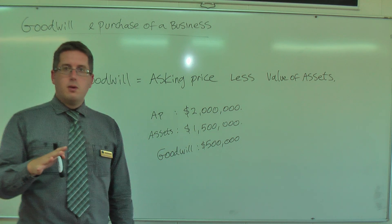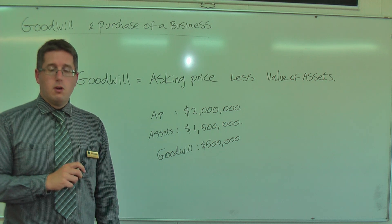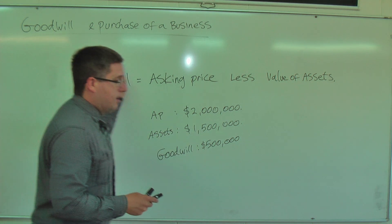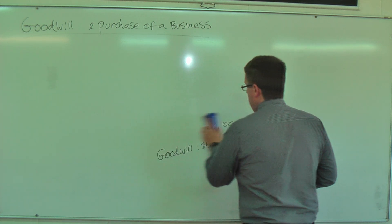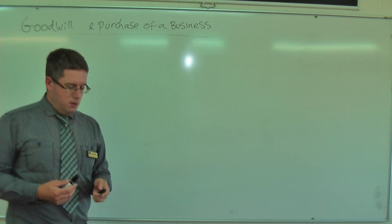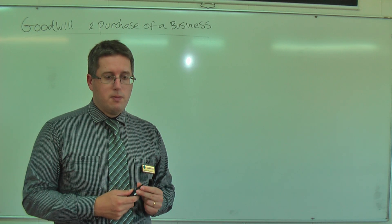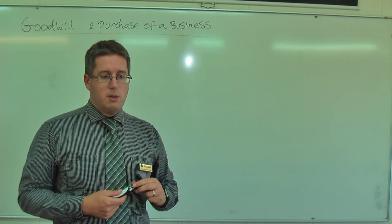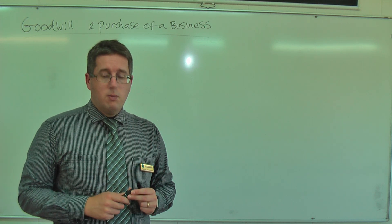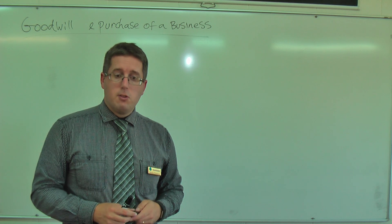The next step covers how to analyse a business. There are four steps to determine whether a business is worthwhile. Step one: calculate an estimated profit and loss statement. Step two: calculate the goodwill. Step three: calculate the super profit that will be earned. Step four: calculate the goodwill ratio — another ratio to determine the payback period and whether the business is worthwhile or not.